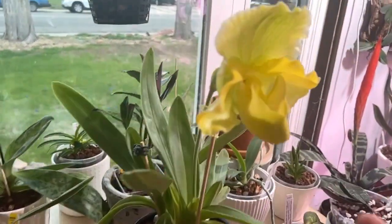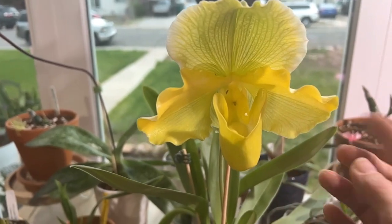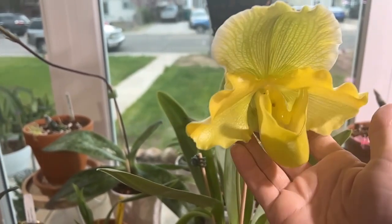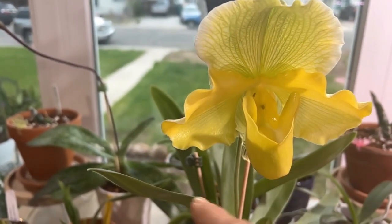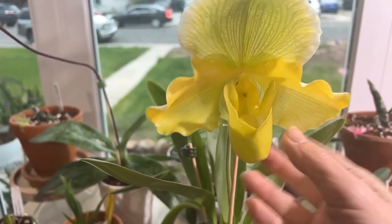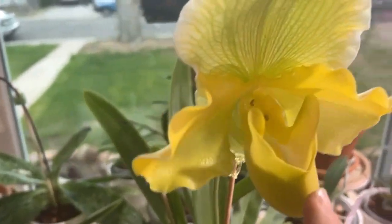And then we have Miss Mel Starr here. She was sold as Mel Hell, but if you go on Google and you compare the two, I think this one looks more like the Mel Starr with the green striations in her hood and the yellow sepals and the pouch. I love her.